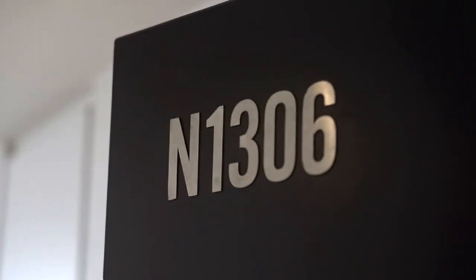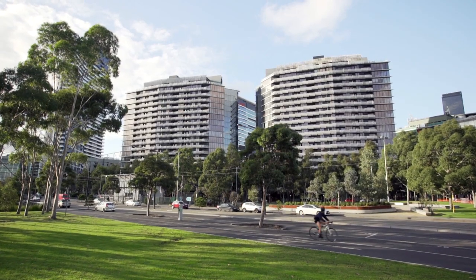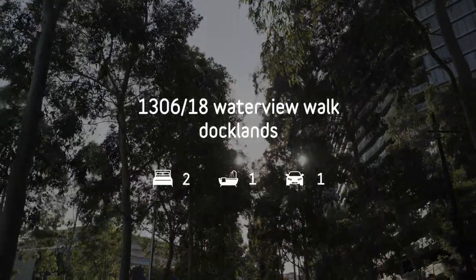Hi, I'm Lynne Lum from Lucas Real Estate. Come join me for a tour at 1306 at 18 Waterview Walk, Dublin's two bed, one bath, one car at the exclusive Watergate complex.